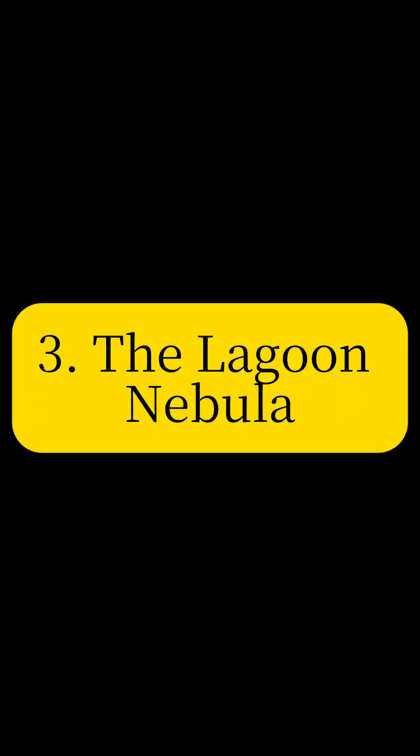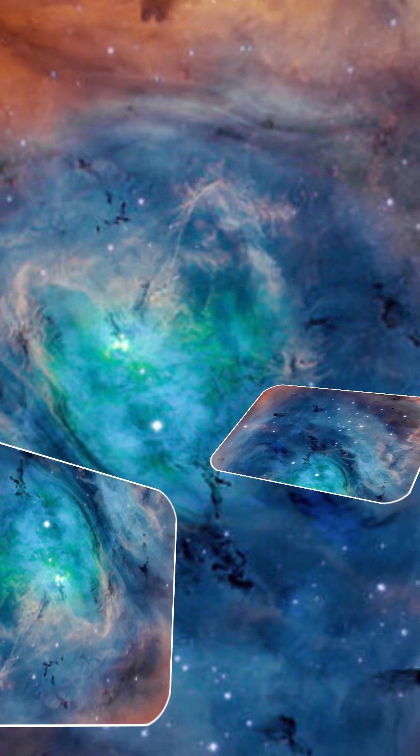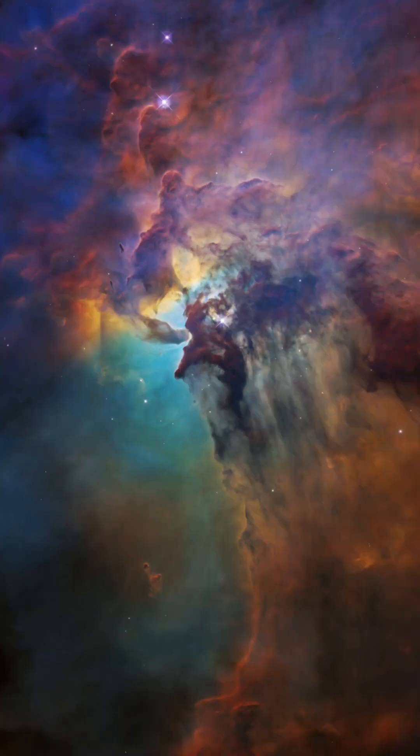Dive into the Lagoon Nebula, a vast stellar nursery located 4,000 light-years away. This image reveals a rich tapestry of star birth, with young, massive stars illuminating the surrounding gas and dust.